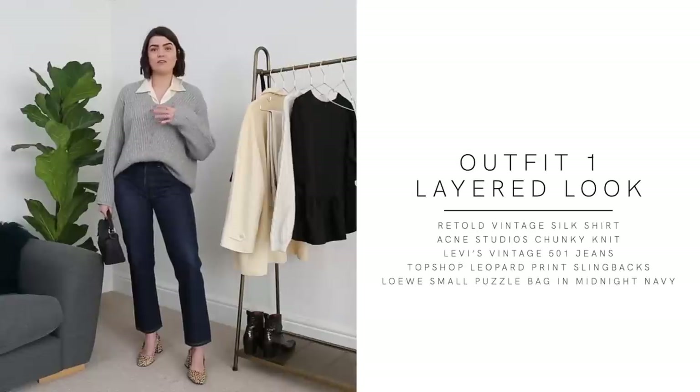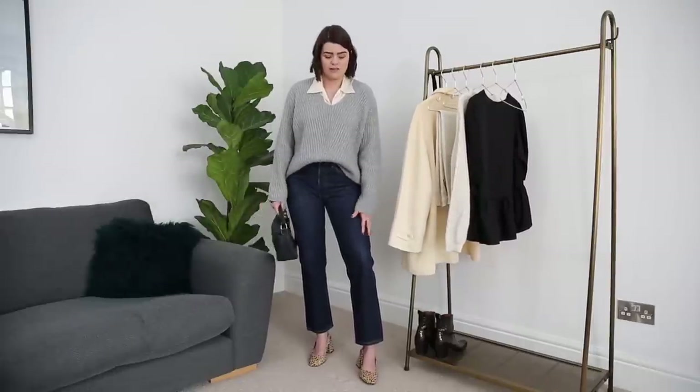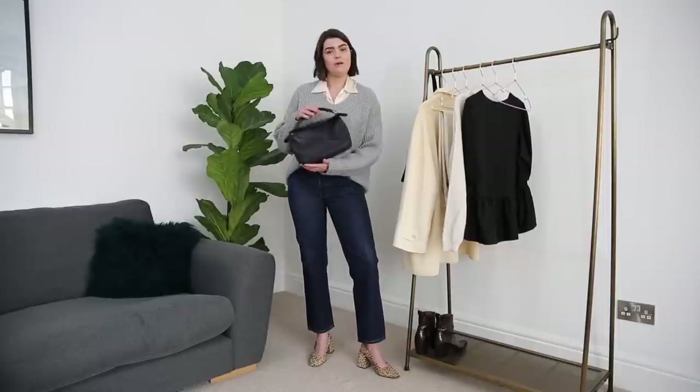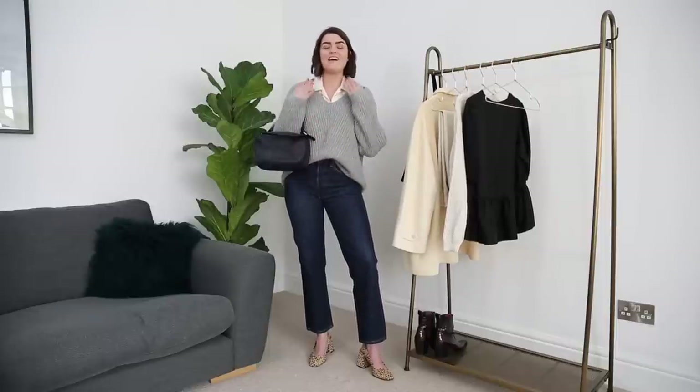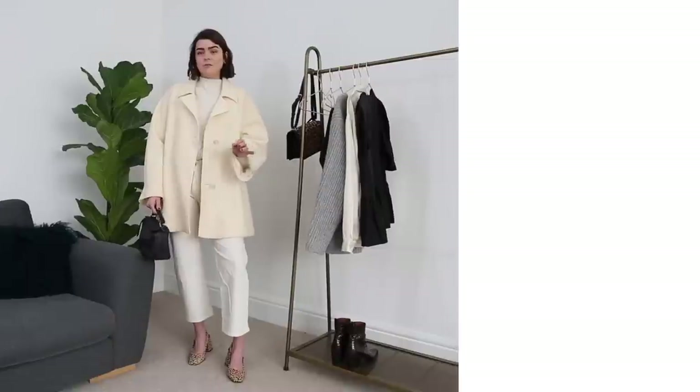Outfit number one is a layered look — the Retold Vintage silk shirt underneath the Acne Studios chunky knit, which keeps me nice and warm. I'm wearing the Levi's jeans with the Topshop slingbacks and the Loewe Puzzle bag. It feels kind of 70s, partly because of the collar on the silk shirt. I wanted to give that collar more of a focus. The heels make it feel a little fancy, but it's a silhouette I haven't really played around with before.